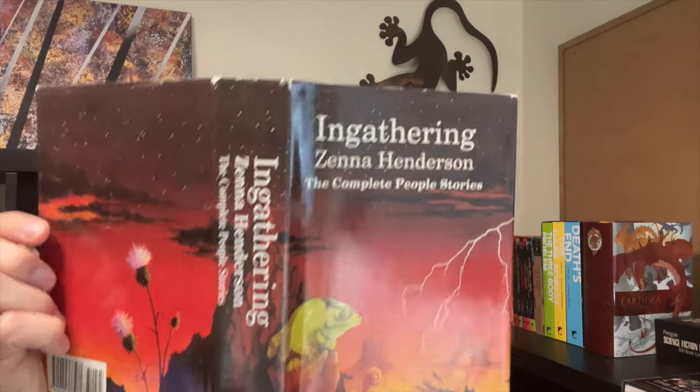So I picked up two collections from this local eBay seller. One is about the author I was just talking about — Zenna Henderson — and it's the complete People stories. Zenna Henderson was a kindergarten teacher in Arizona, so I believe that the stories come from Arizona. And here you can see a very nice wraparound cover.